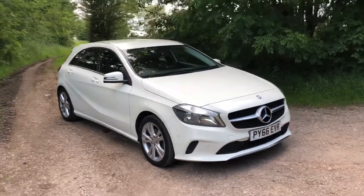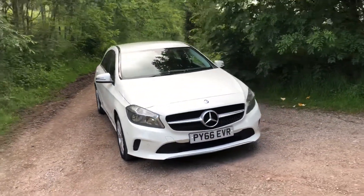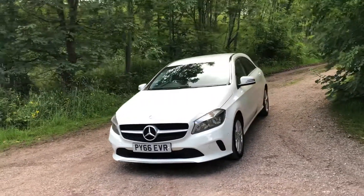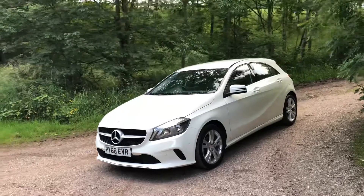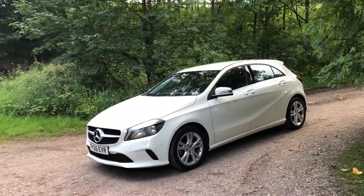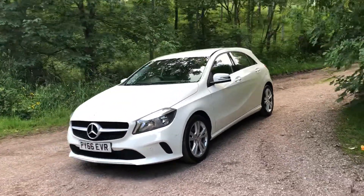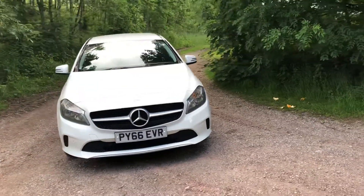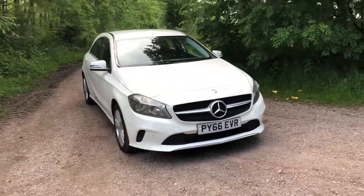New in stock at St. Louis Motors, we are excited to welcome this 2016 66-plate Mercedes-Benz A-Class 1.5 litre A180 D Sport Executive with 107 brake horsepower, only 18,656 miles on the clock, a full service history, one former owner, and extremely affordable £20 per year road tax.